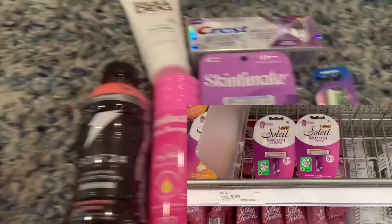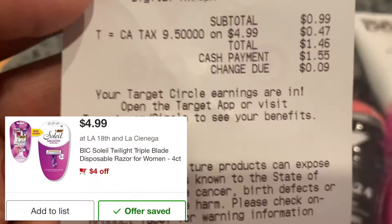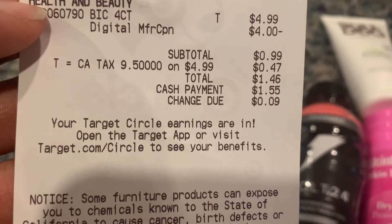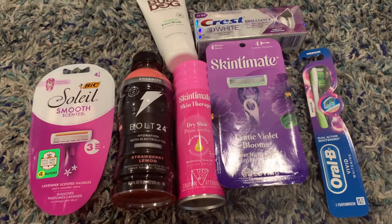I also went to another Target and picked up these razors priced at $4.99. We had a $4 off digital coupon, actually making these just $0.99.